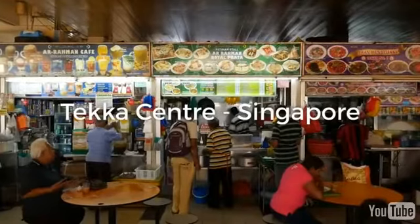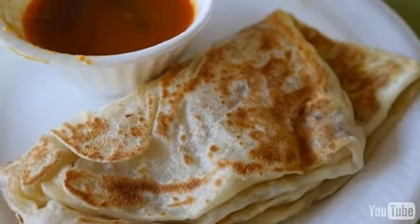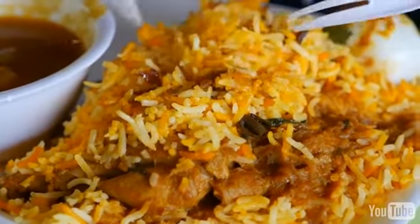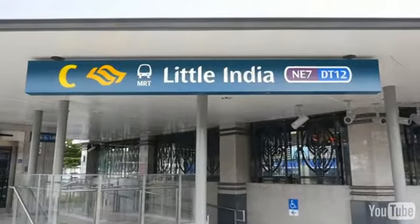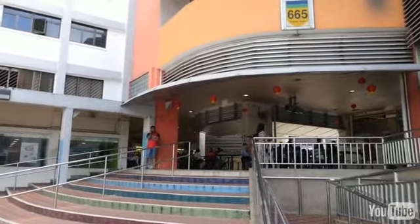Hey everyone, it's Mark Wiens with Migrationology.com in Singapore. Right now I am at the Tekka Center, which is a wonderful food court hawker center slash shopping center of all things in Little India. This is a very popular market and food center, just immediately right off the Little India MRT station.